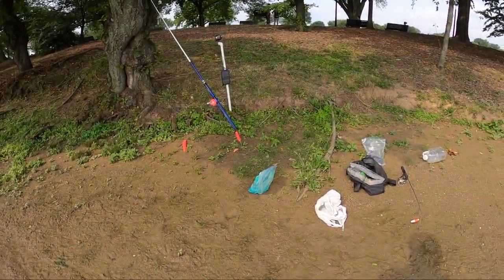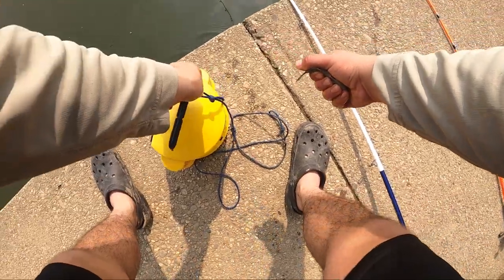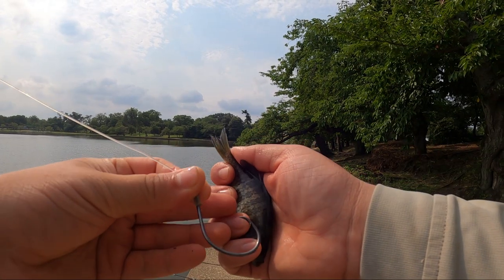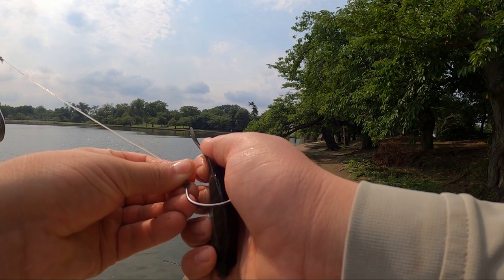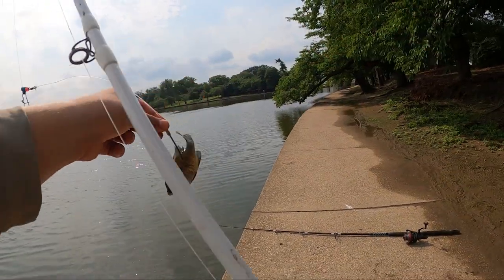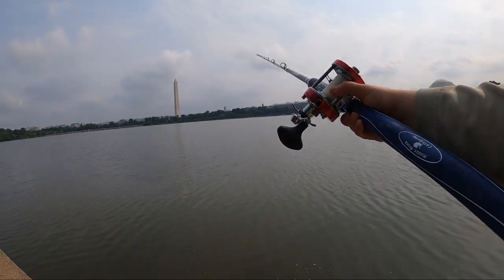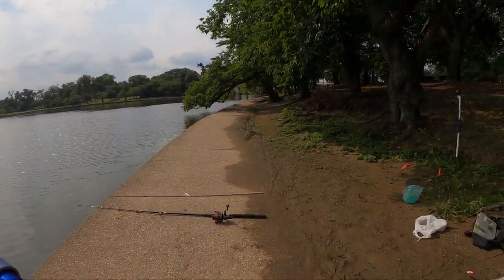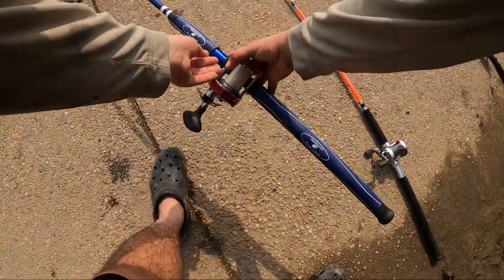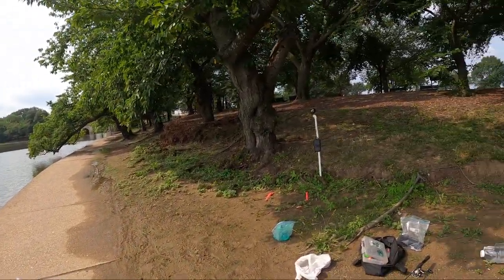We're going to throw out a live bait with our other rod and see if they're going to be into that today. Hopefully they are. Got this guy — hook him behind the back of the tail, there we go, then we'll launch him over there. Don't know what's wrong with this reel guys. Alright, now we wait.